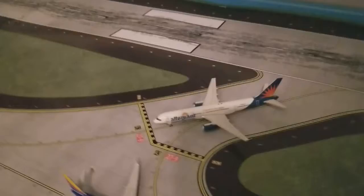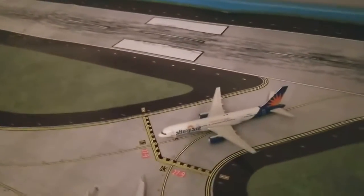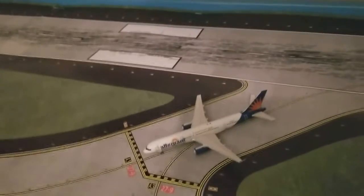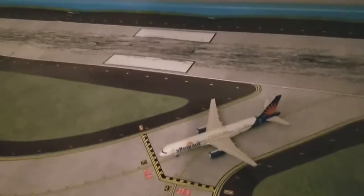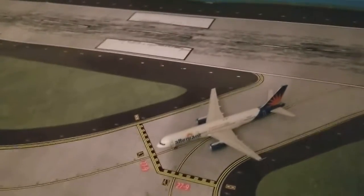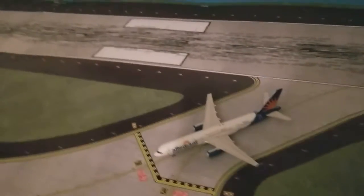Here we have an Allegiant 757-200, which landed before the other Allegiant — it arrived from Las Vegas, and it's going to head out to Las Vegas.